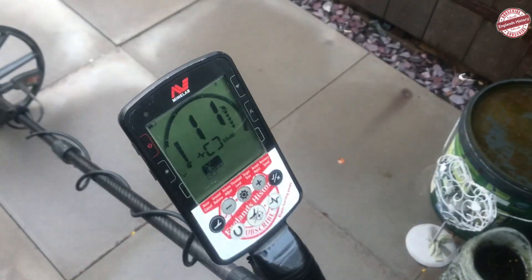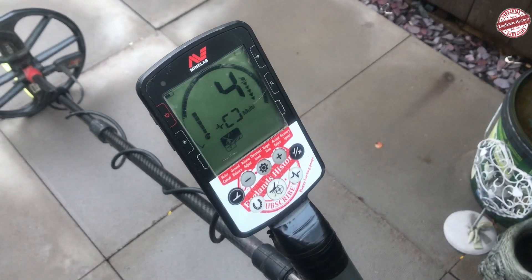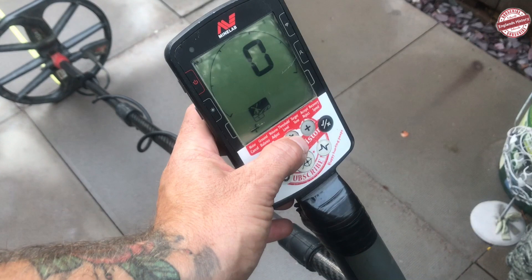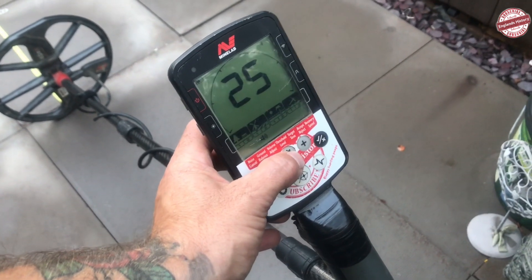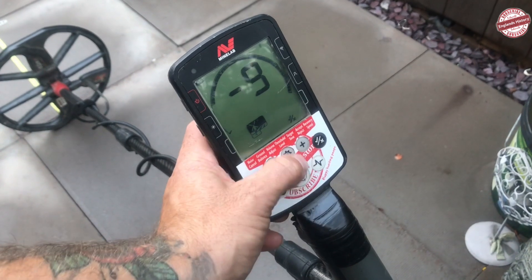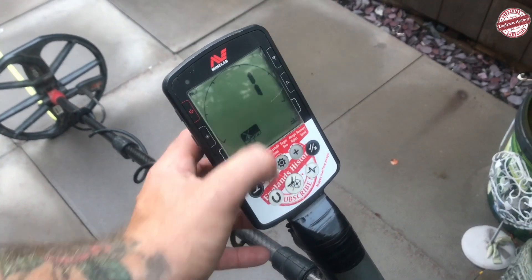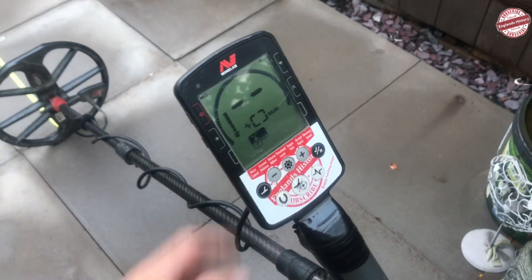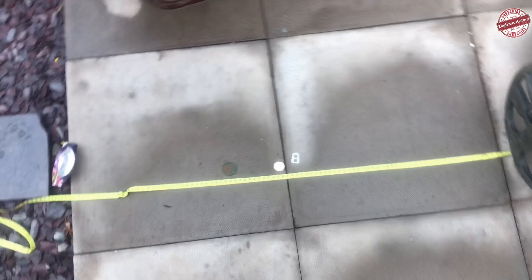We've got the Equinox, full sensitivity in Field 1, zero ground balance, volume of 25, five tone, accept and reject on zero, fully open. We've got the recovery speed of one to try and get the maximum depth out of it. I'll put the horseshoe on.